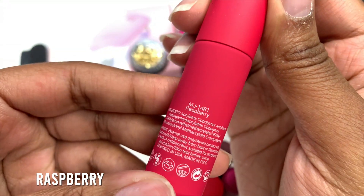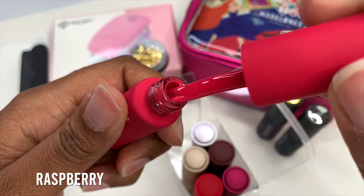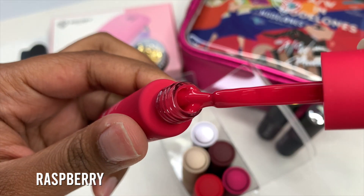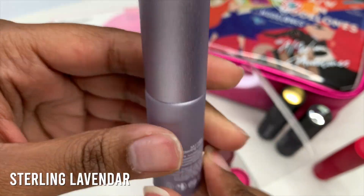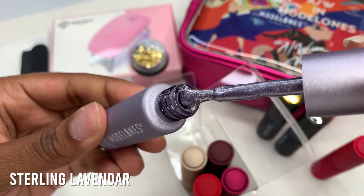Here is the first color, which is called Raspberry. All of these colors are just super gorgeous — we have about three red tones and some cat eye gels. This one is called Sterling Lavender and it's one of the cat eye gels. I really love the bottles for the cat eye gels — they have a more chrome look, it's super pretty.